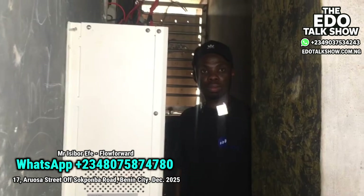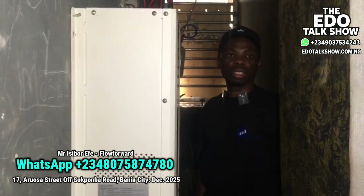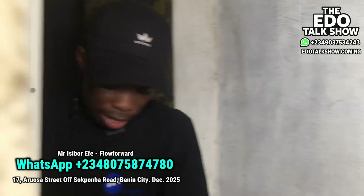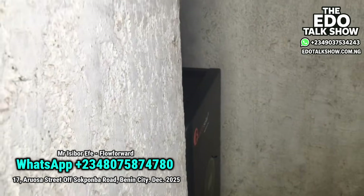Okay, what is your name again? My name is Isibor. I represent Flow Forward Group. You said you want to take me around to see the power — yes sir. Alright, thank you.